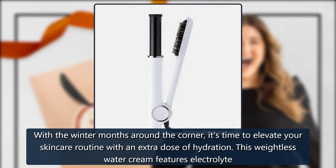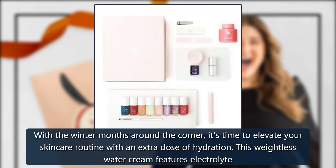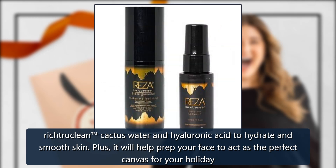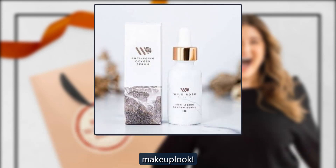CoverGirl Clean Fresh Skincare Weightless Water Cream, sold by Blackstone Commerce. With the winter months around the corner, it's time to elevate your skincare routine with an extra dose of hydration. This weightless water cream features electrolyte-rich True Clean cactus water and hyaluronic acid to hydrate and smooth the skin, plus it preps your face as the perfect canvas for your holiday makeup look. $20.